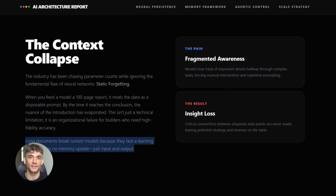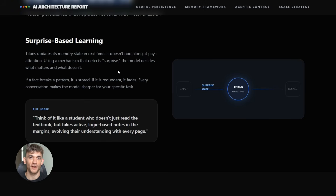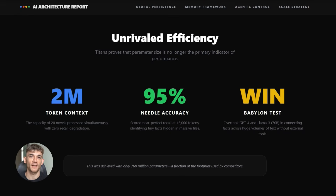They put it through a test called Needle in a Haystack. Basically, they hide one tiny piece of information inside a massive file and see if the AI can find it. Most models fail hard at this. Titans scored over 95% at 16,000 tokens — insane accuracy for something that complex. Then they ran another test called Babylon, which checks if the model can connect facts across huge amounts of text. Titans didn't just pass — it beat GPT-4.